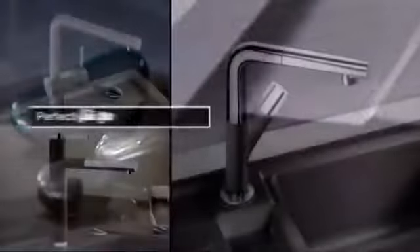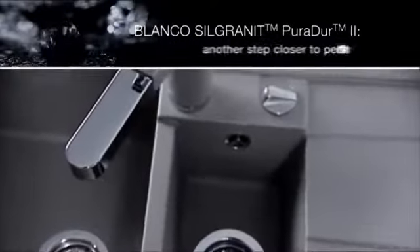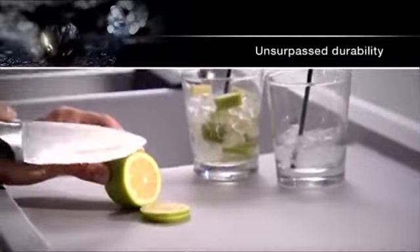Blanco taps are designed to be a perfect match for these colors. Blanco Silgranit Puradur II has brought us another step closer to perfection. Unsurpassed ease of care. Unsurpassed durability.